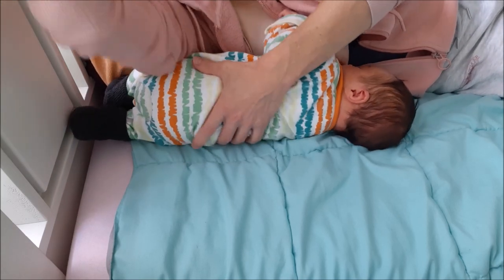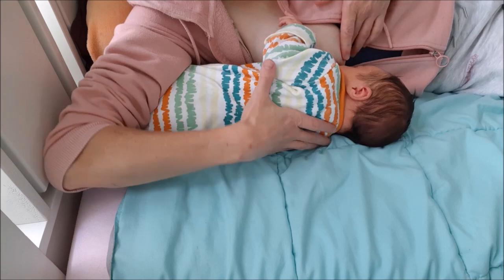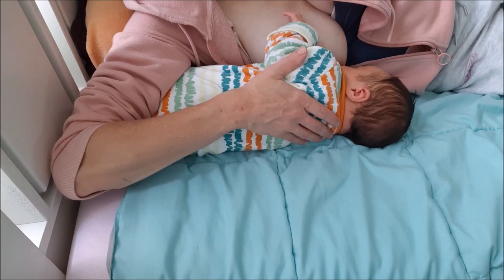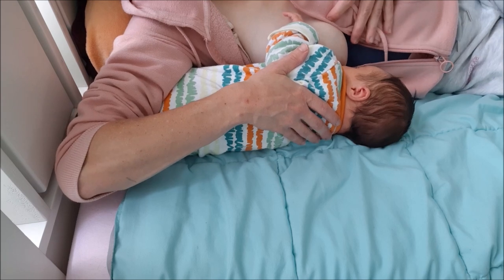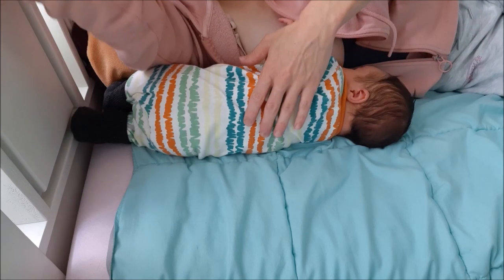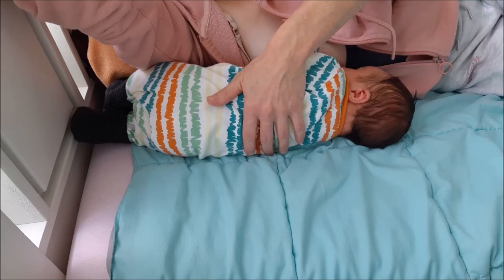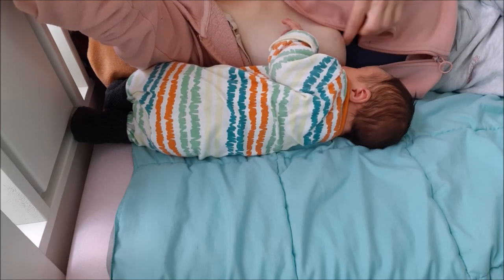If you suffer from a blocked duct or mastitis, it can help to point baby's chin towards the blockage to clear the clogged duct effectively. The next position shows the upside-down side-lying position, which can help if the blockage presents itself in the upper quadrant of the breast.